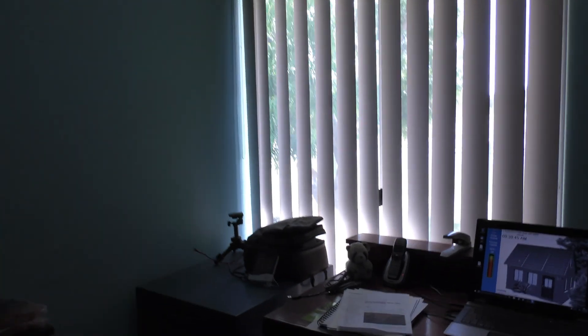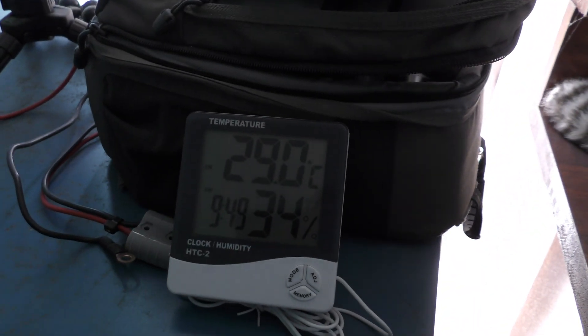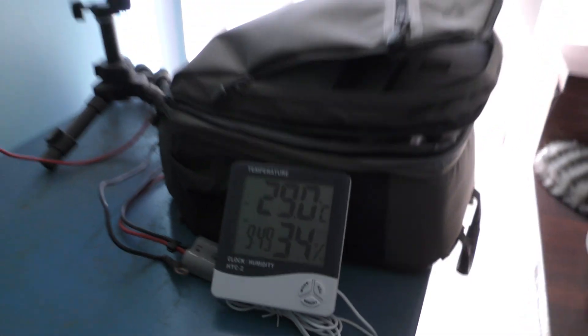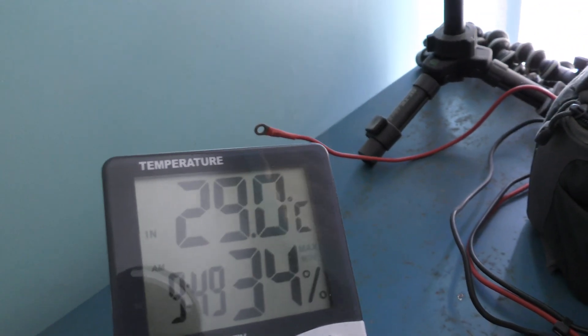The little air conditioner is on and we need it today. Did you see the temperature in the office? There's the temperature in the office — 29 degrees, almost. It's a bit warm in here.